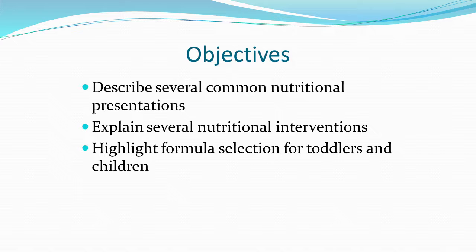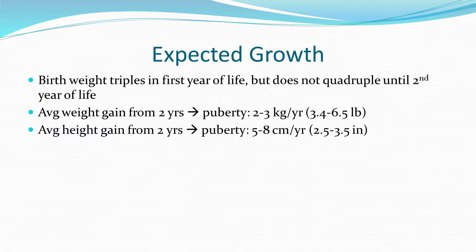To review expected growth: infants in the first year of life triple their weight, but they don't quadruple their weight until age 2. From age 2 until puberty, kids typically gain 2 to 3 kilograms per year — about 3½ to 6½ pounds — and average height is typically 5 to 8 centimeters per year. Knowing this data is really important if you're trying to figure out if kids are growing well.